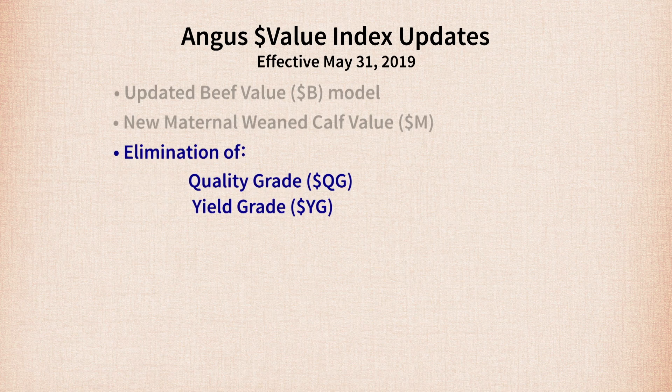There are a couple of redundant values we'll be removing from the Angus genetic evaluation, specifically Dollar QG and Dollar YG. Dollar QG is just the economic impact of marbling, but bulls rank exactly the same for Dollar QG as they would for marbling EPD, so it's really taking up unnecessary space on screens and documents. Dollar YG is heavily influenced by fat, as is the USDA yield grade equation — fat, ribeye, and carcass weight are all included in the individual EPDs as well as in Dollar F and Dollar B.